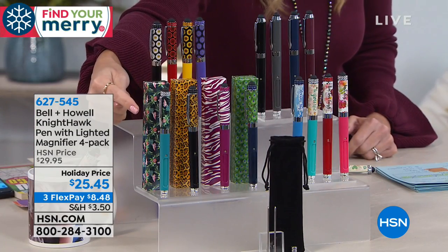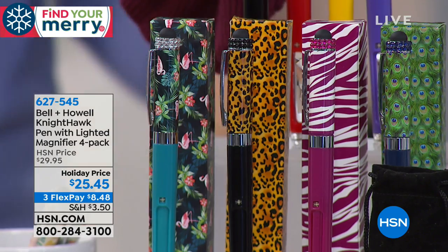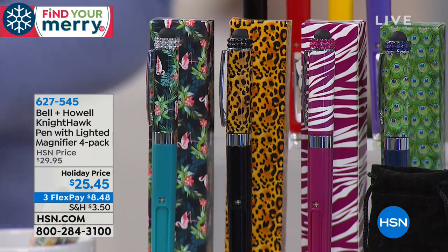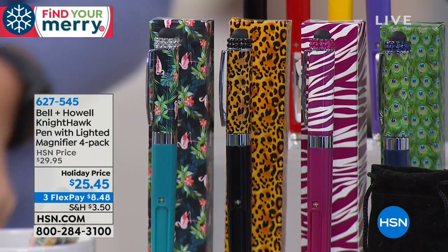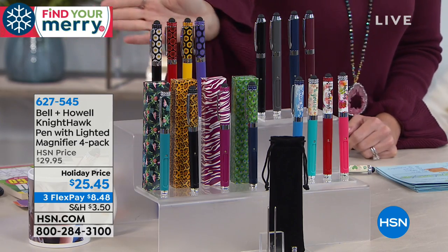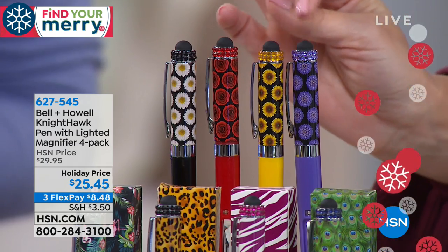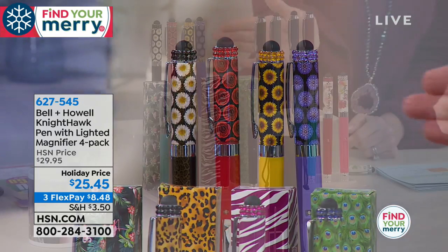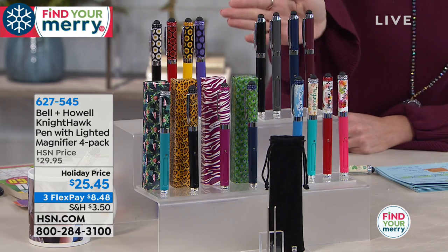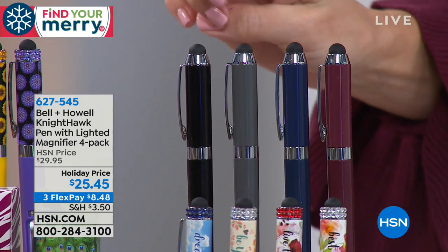They also come with a little velvet pouch for each one. If you want the animal prints — that one's fun — you've got flamingos, leopard, a purple zebra, and a peacock. The floral prints come in black, red, yellow, and purple. Or if you want to go with solids, we have the solid set — we're calling this our men's solid because it doesn't have any bling.